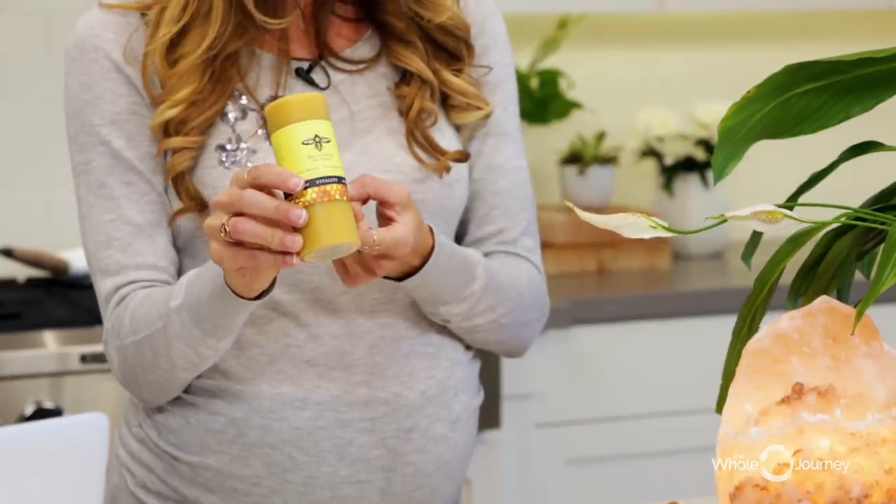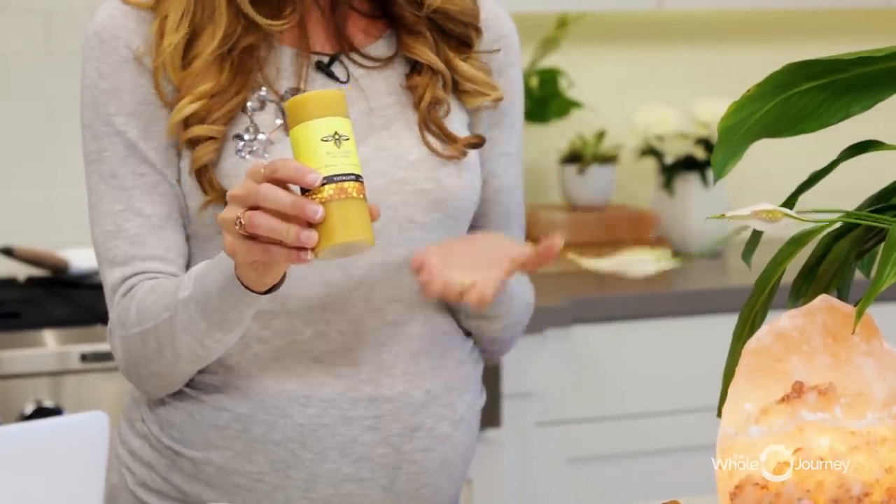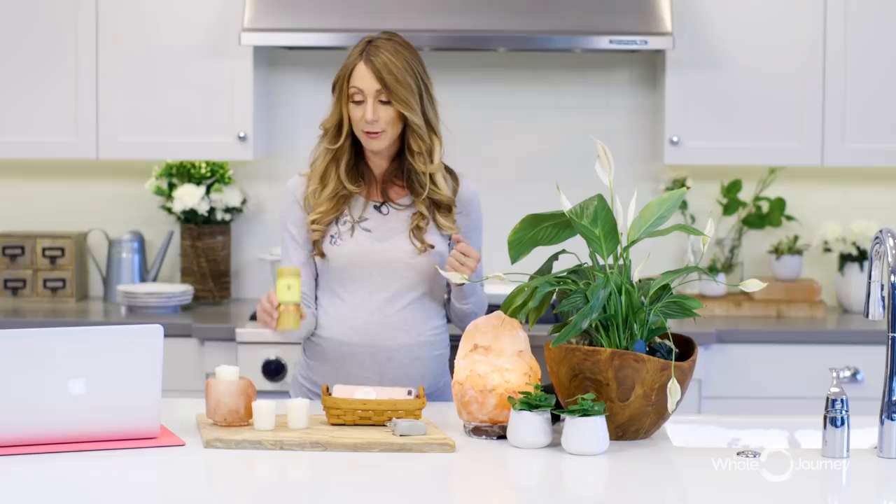Beeswax candles are another option — they cannot be the toxic paraffin candles; they have to be beeswax candles. They can also help to neutralize EMF exposure.